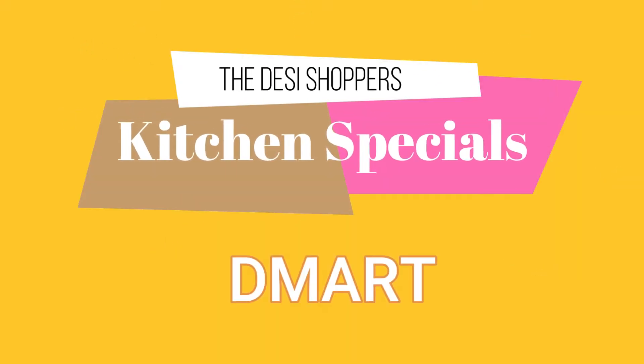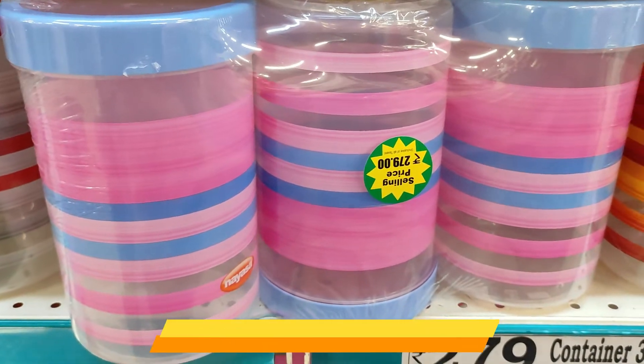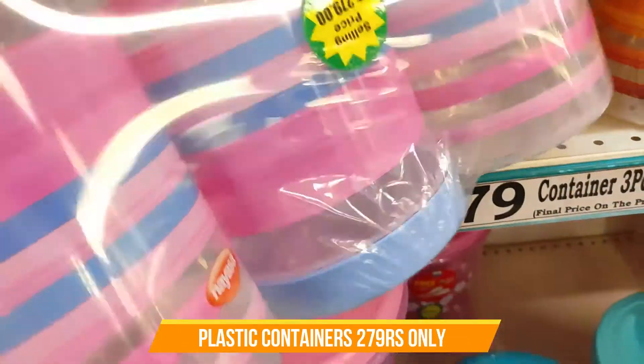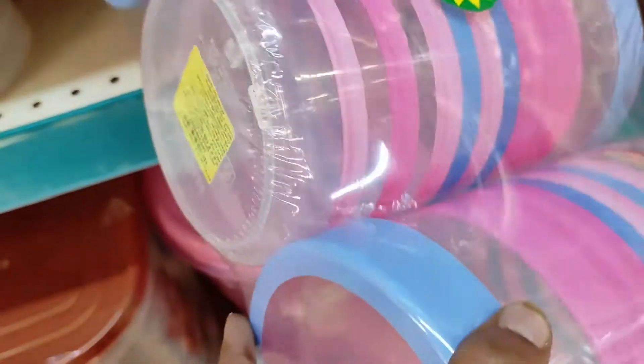Hi friends! Welcome back to the Desi Shoppers! Today we have kitchen specials in D-Mart. I want to make sure you have plastic containers and the kitchen items.